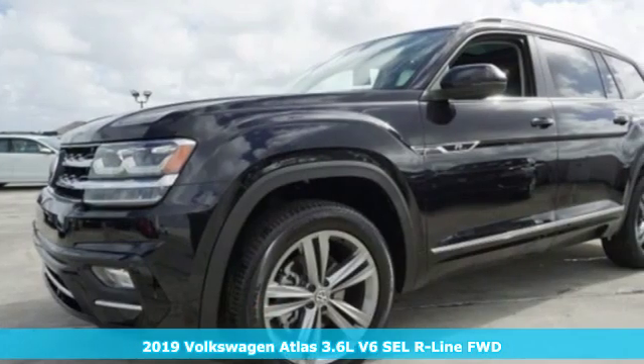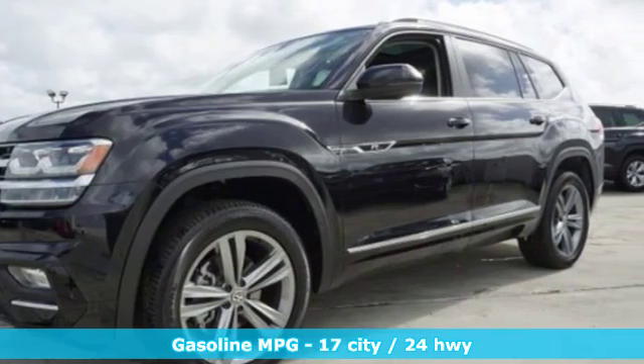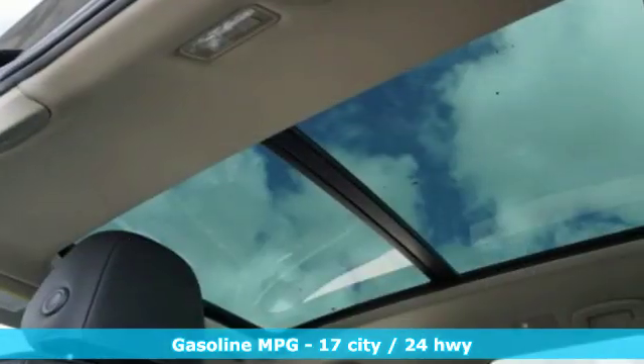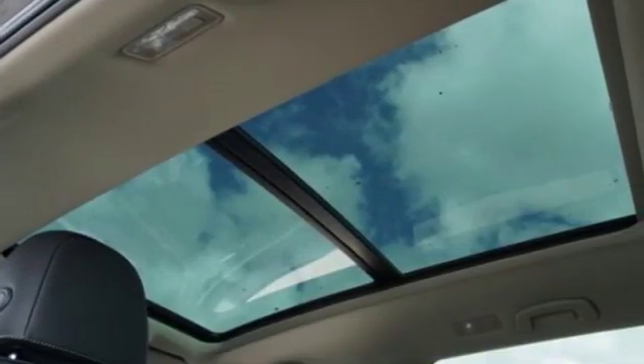A great vehicle is comprised of great features like these: automatic transmission, dual zone climate control, streaming audio, configurable instrument gauges, and heated steering wheel.